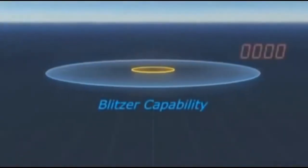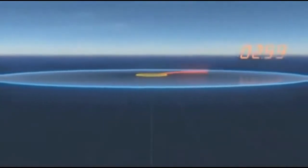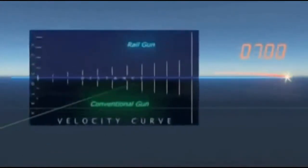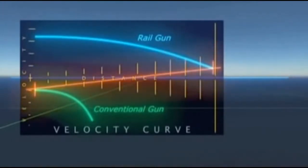A round can reach the horizon in just seven seconds — performance that's not achievable with current systems. At the horizon, the round still has greater velocity than a conventional gun has at its muzzle. The Railgun essentially moves a ship's point defense out to the horizon.